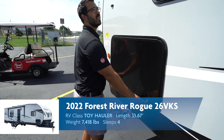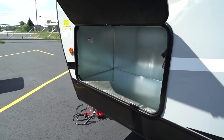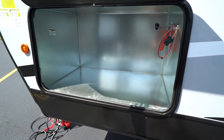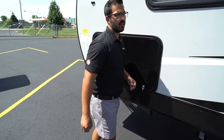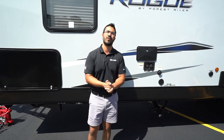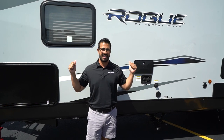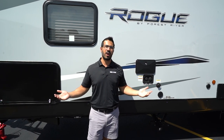Coming around up front — last thing I want to hit on — this one does have gen prep, so if you want a generator, this right here is where it would go. If you loved what you saw here — it's a beautiful toy hauler — and you're interested in price and availability on this Rogue 26VKS, all you have to do is click the link in the description. Thanks again for watching. I'm Ian Baker, and let's go camp.